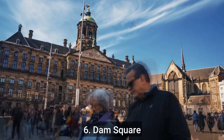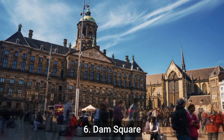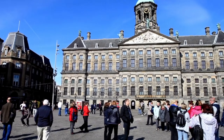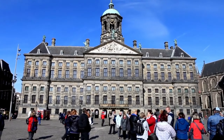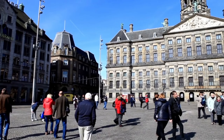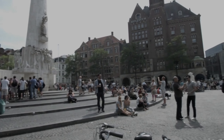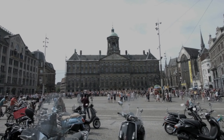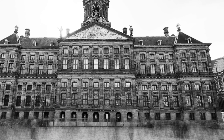Number 6: Dam Square. Dam Square is a must-visit destination in Amsterdam. It's a historic and vibrant public square that's home to numerous attractions, including the Royal Palace, the National Monument, the New Kerk, and Madame Tussauds. It's also a great spot for people watching, shopping, and dining, with many cafes, restaurants, and shops in the area.